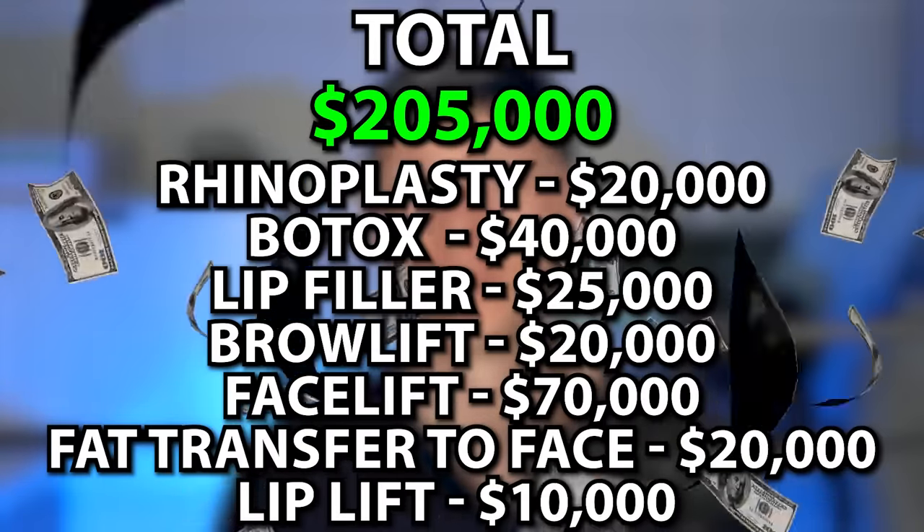The total cost of these potential procedures is $205,000. Since you liked this video on Lana Del Rey, check out this video highlighting another celebrity transformation.